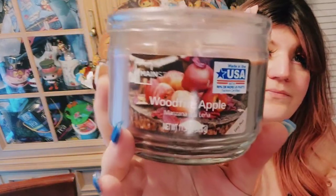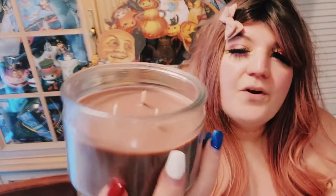Speaking of apples, this is from Walmart from their fall collection — this is Woodfire Apple. It smells so good. It has more of a cooked apple smell, almost like apple butter, which is what it reminds me of. I make my own apple butter, so it smells exactly like that. And for only like three bucks, it's worth it in my kitchen.